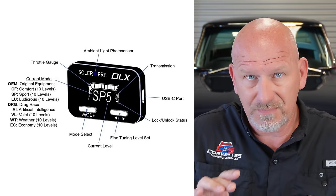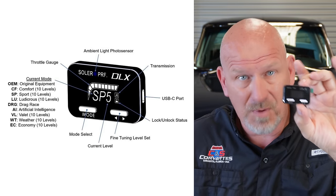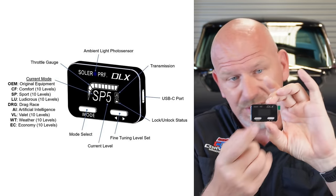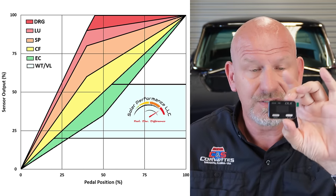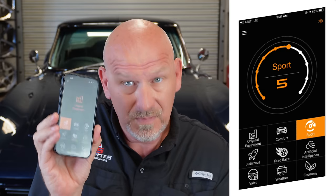One of the coolest things about this system is that if you're not a smartphone person, not a techie person, this is super, super simple — it's all right on the display. Every mode comes up, and about six of the modes are adjustable from one to ten, so you can further tailor them to exactly how you want your throttle to feel. For those of us who are cell phone busy, the cool thing is it also comes with an app. It connects to Bluetooth on your phone, and there are nine different modes.